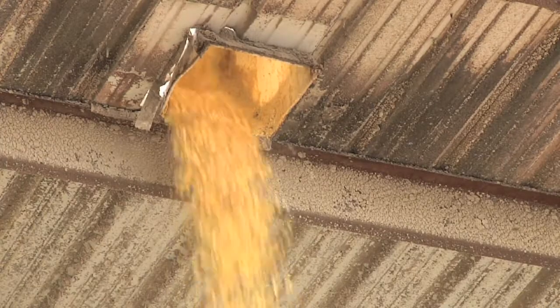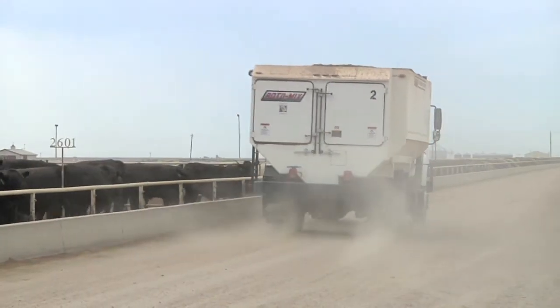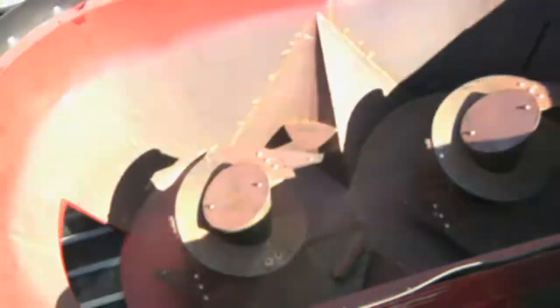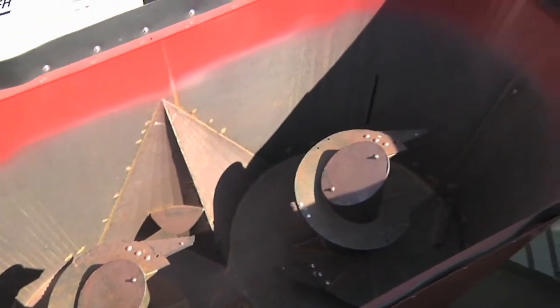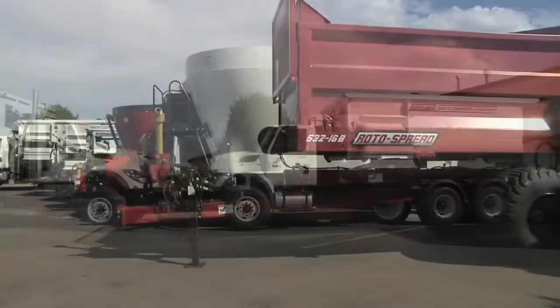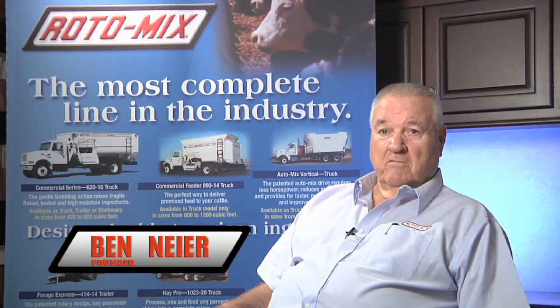Our mixers, compared to our competition, mix faster and it takes less power, and that's just improved efficiency for our customer. It's not surprising that a company so respected in its industry isn't afraid to step out and find other related industries to expand into. To get a good compost, it has to be mixed properly, so our mixer fit that very well.